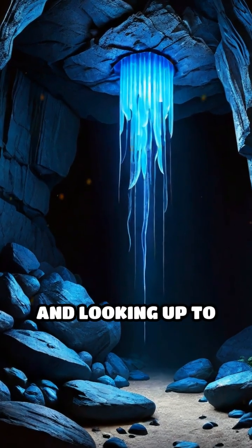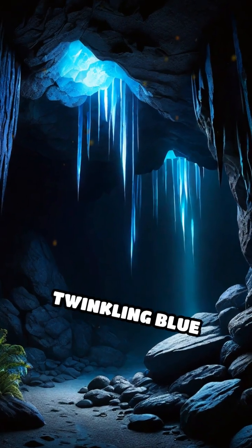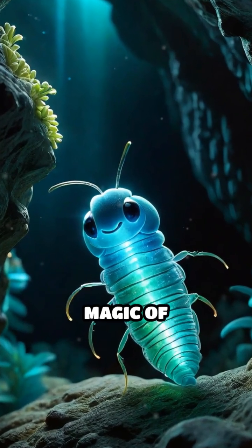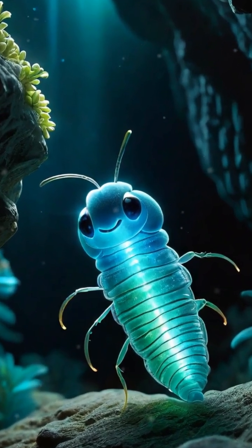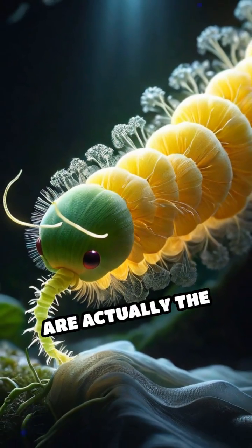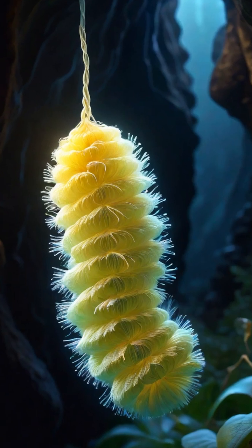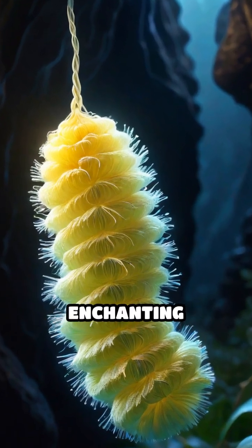Imagine stepping into a dark cave and looking up to see a sky full of twinkling blue lights. You're not seeing stars — you're witnessing the magic of glowworms. These remarkable insects are actually the larvae of fungus gnats, and they use bioluminescence to create one of nature's most enchanting displays.